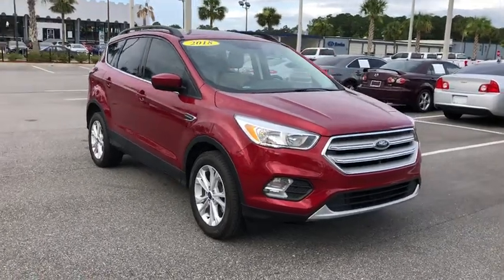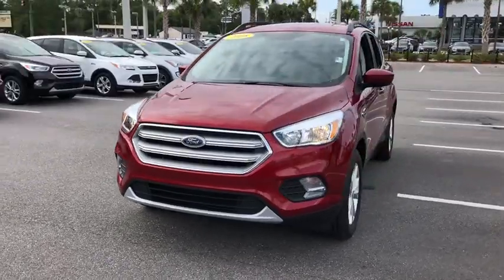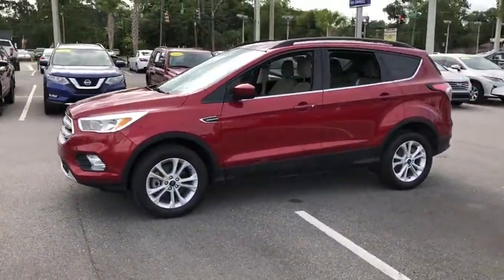Stop by and take a look at the 2018 Ford Escape. Gas engines flex, tow, sip and go with Ford Escape. This vehicle has less than 30,000 miles.